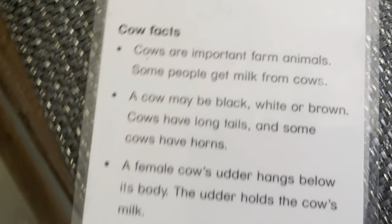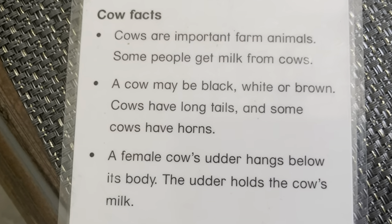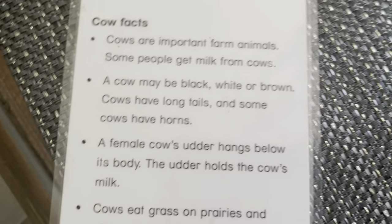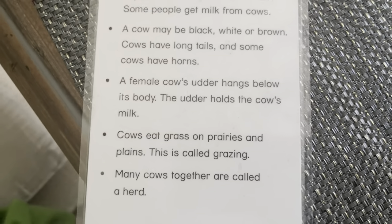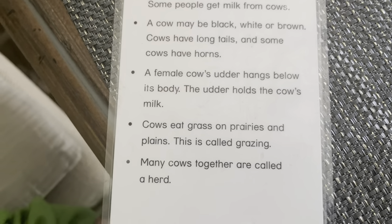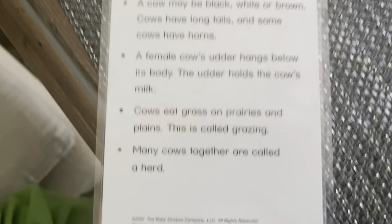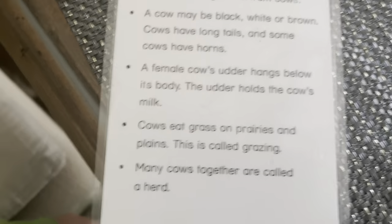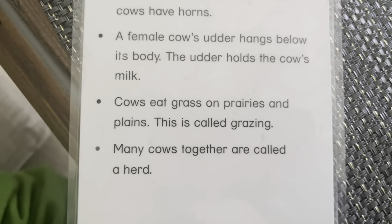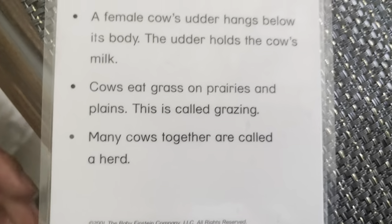Cow. This is a Friesian cow. Some cows are important farm animals. People get milk from cows. A cow may be black, white, or brown. Cows have long tails and some have horns. A female cow produces milk. Cows eat grass in prairies and plains. This is called grazing. Many cows together are called a herd.